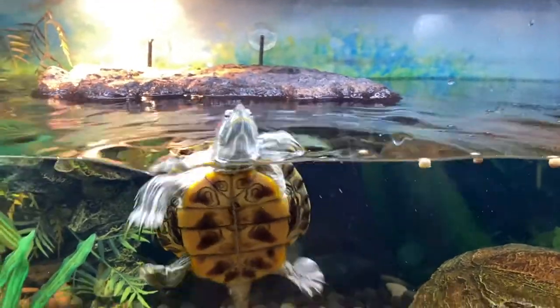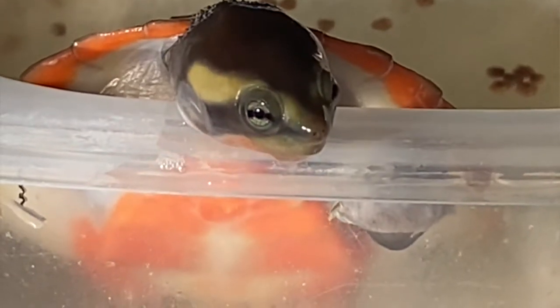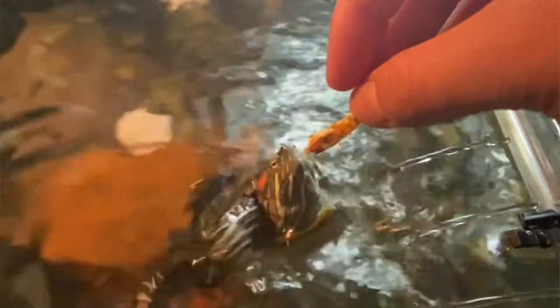There are different ways that you can feed your turtle: you can throw the pellets in the tank, feed them in a separate container, hand feed them, or use tongs — we use a little bit of everything. Hand feeding is a good way to bond with your turtle and helps them get more comfortable with you. Just make sure to wash your hands after you feed them.